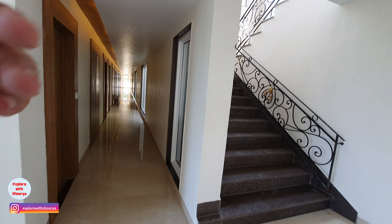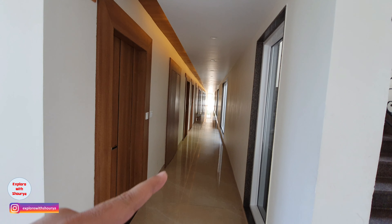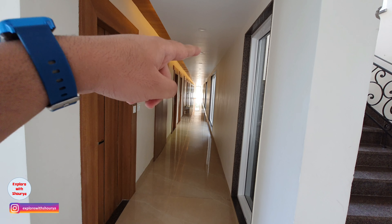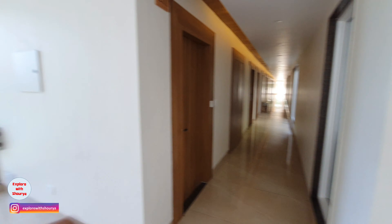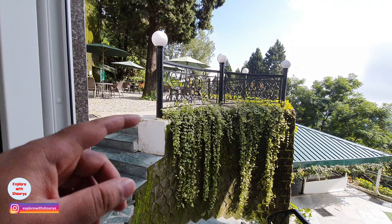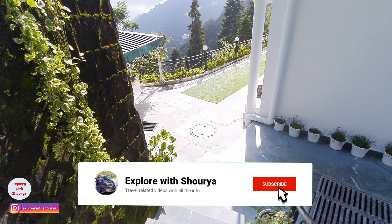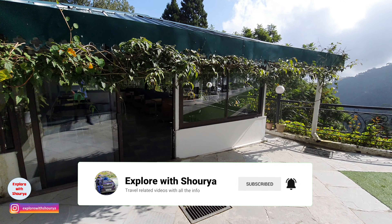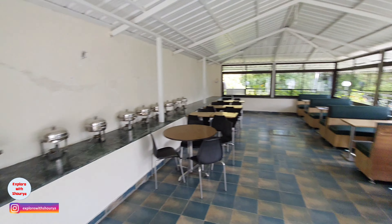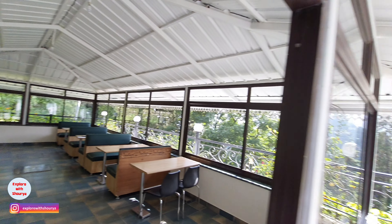The hotel is built in a top-down approach. This is the first floor, and here is our room towards the end. There is also a common area below. This is the seating area, and this is the restaurant area. The buffet system is mostly here, and here is the seating area.